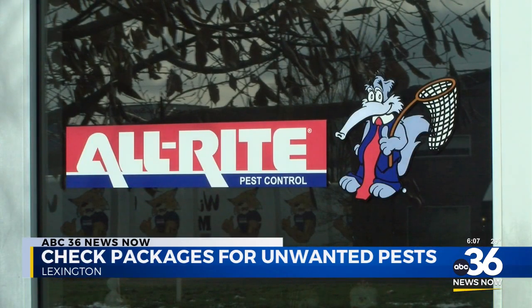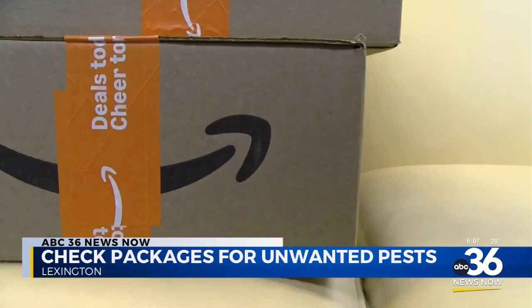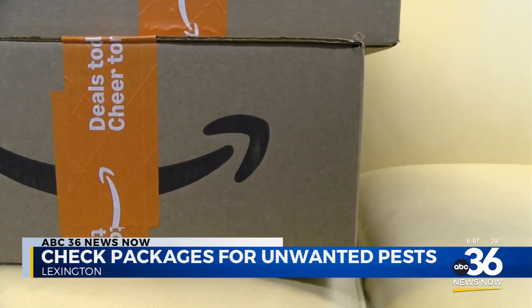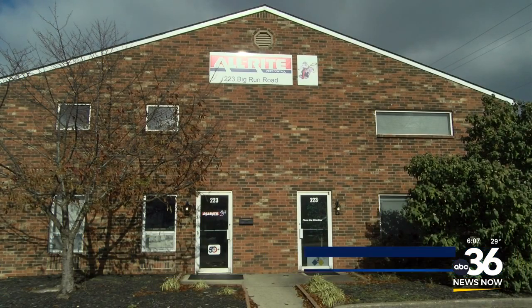Experts say the best way to prevent an infestation is to open your packages outside of your home or in your garage and then dispose of the cardboard as soon as possible. If you see signs of an infestation, make sure you contact a pest control service.